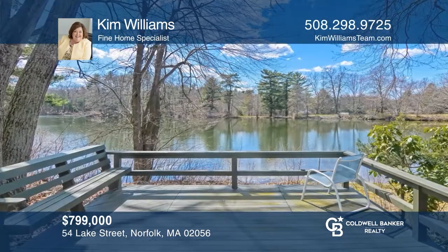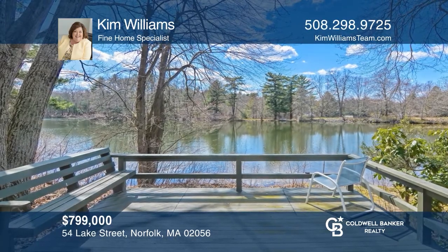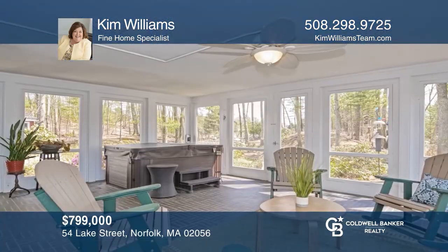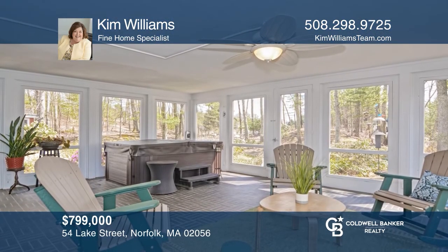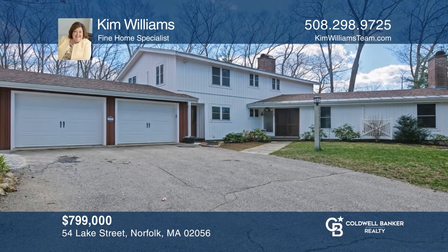Lakeside lifestyle waits for you in this updated home with views of Crystal Lake. Enjoy a new kitchen, a screen porch, a hot tub, and a luxe master suite with lake views. Call Kim Williams today.